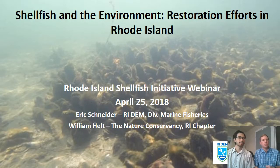Today is a re-recording of a webinar that was broadcasted last week, April 25th, 2018. Today we're re-recording from the Nature Conservancy's Providence Rhode Island offices. The title of the webinar is Shellfish in the Environment: Restoration Efforts in Rhode Island. I'm Eric Schneider, a biologist with DEM's Marine Fisheries Program. And I'm William Helt, a coastal restoration scientist with the Nature Conservancy.